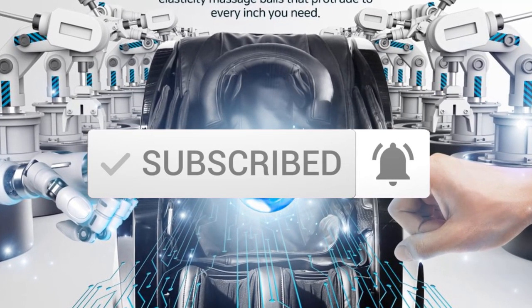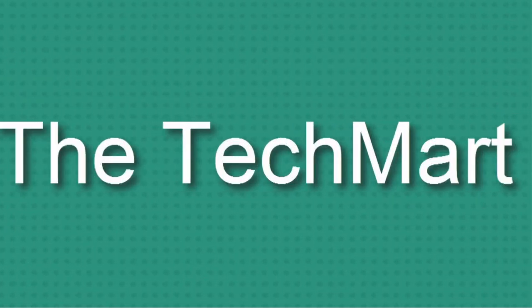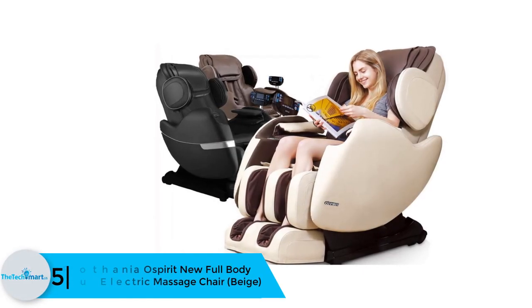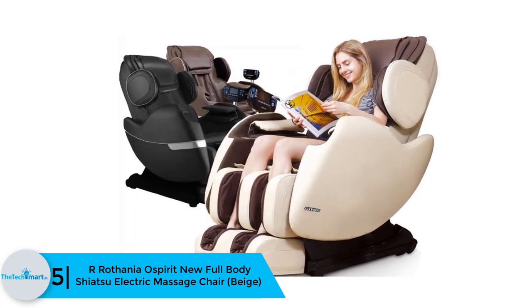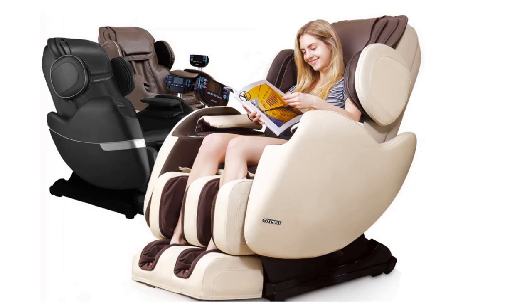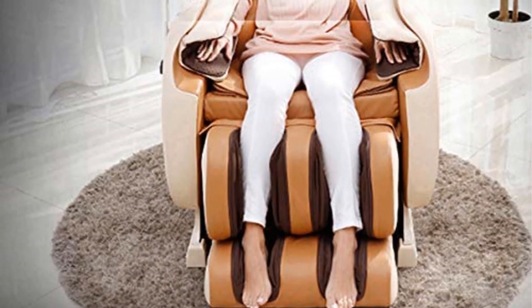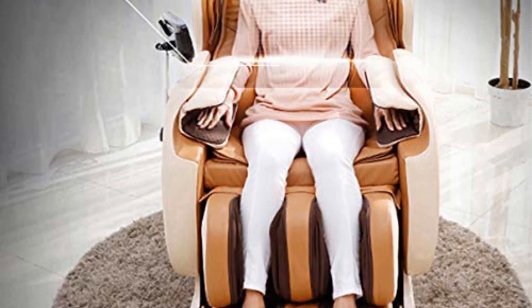Starting at number 5, we have the Rothenia oSpirit full body shiatsu electric massage chair in beige. The Rothenia oSpirit massage chair helps in stimulating proper flow of blood in your body through its relaxing massage. The chair is made using soft grain synthetic leather and designed with user-friendliness in mind. With multiple airbags on the back and sides of the feet, it delivers compression massage and concentrated pinpoint kneading massage.